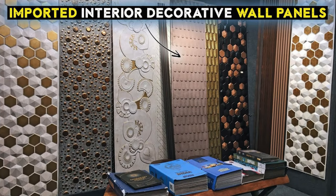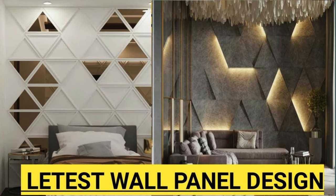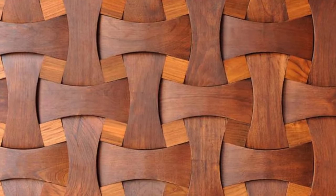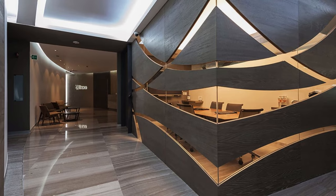Hexagon Pattern: arrange panels in a hexagon pattern for a trendy look. Basket-Weave Panels: create a basket-weave pattern with panels. Stenciled Patterns: use stencils to paint intricate patterns on panels. Safari Theme: choose panels with safari motifs for an adventurous vibe. Ribbon Panels: attach ribbons to panels for a whimsical touch. Watercolor Panels: paint panels with watercolor for an artistic effect.